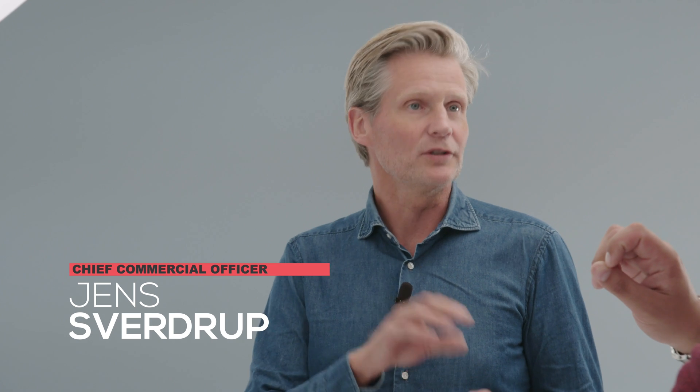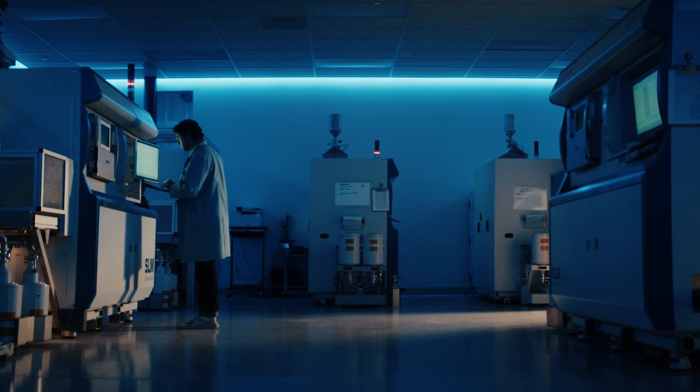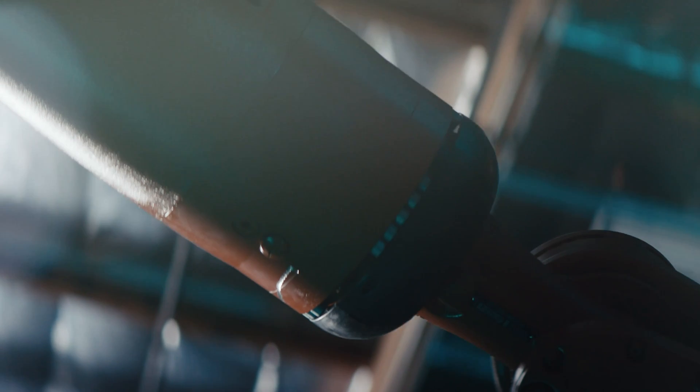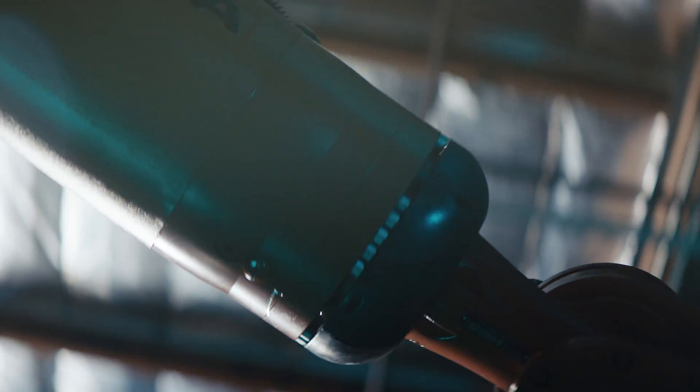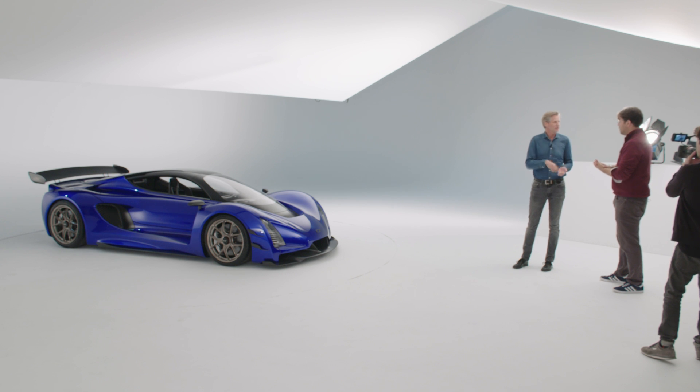The reason we wanted to do that was just to state that now it's time to change the way cars are being manufactured. There's no more tooling to produce press steel — we're using additive manufacturing. We felt it was fitting to finally have a production method that is fit for the 21st century.